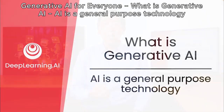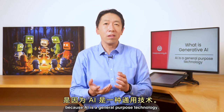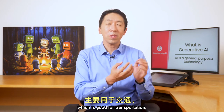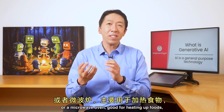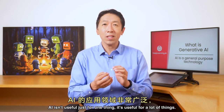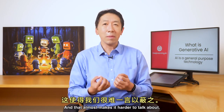What is generative AI good for? One of the reasons that question is a bit hard to answer is because AI is a general-purpose technology. Unlike a lot of technologies, like a car, which is good for transportation, or a microwave oven, good for heating up food, AI isn't useful just for one thing. It's useful for a lot of things, and that almost makes it harder to talk about.